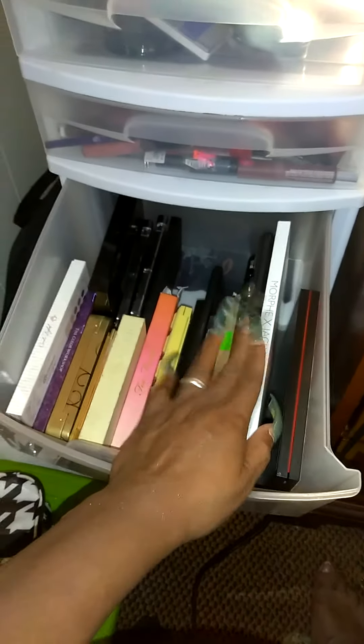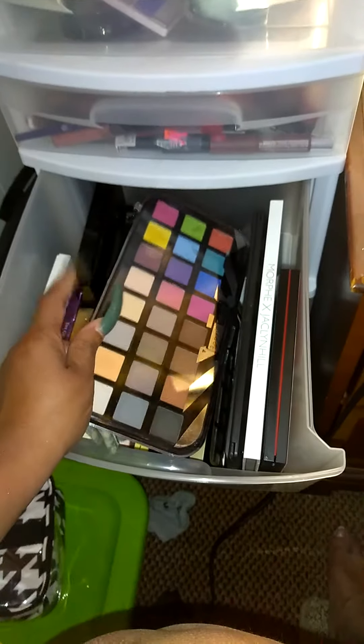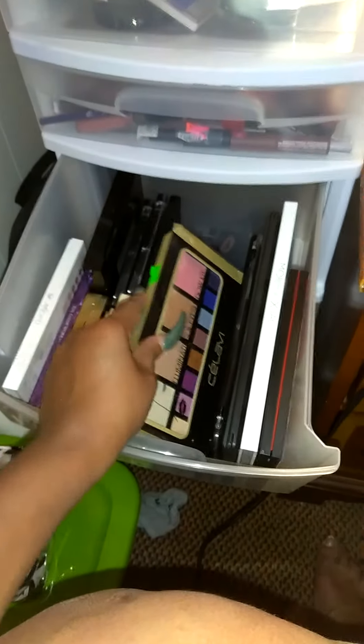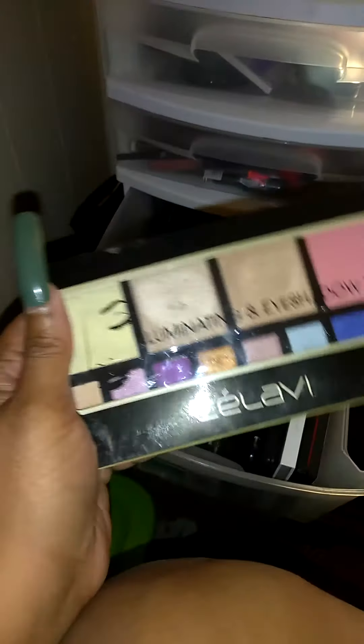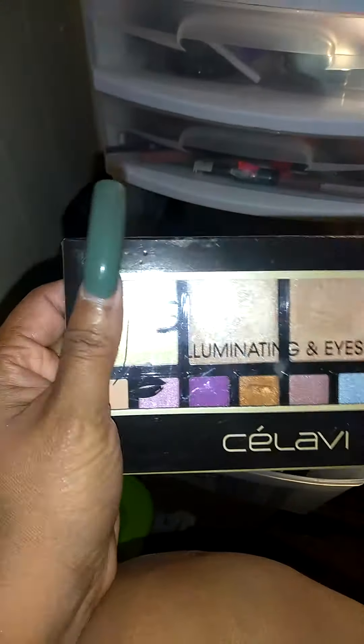And this one right here is the Morphe Jaclyn Hill Palette. This one is the Morphe 350 Palette. And this is a Beauty Tree's Palette — it's pigmented as well. I'm telling you guys, you need to try these palettes. A lot of people gravitate toward the high end, but you need to give these a try. This one is a Beauty Supply Illuminating and Eyeshadow Kit — these are so pigmented.